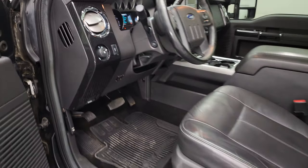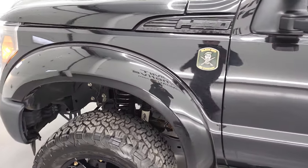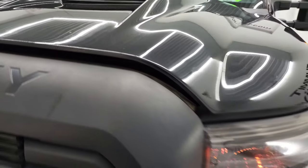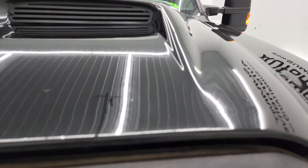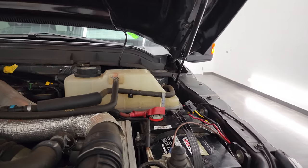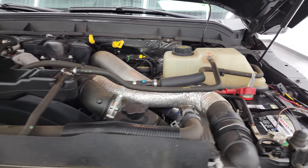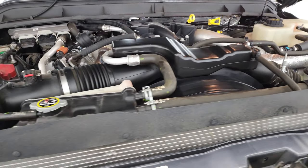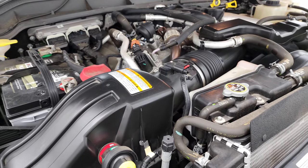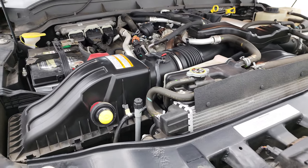I would personally like to thank you for checking out the video today. And hopefully from this HD video you've been able to verify just how clean this truck is all the way around, inside and out. Under the hood we have the 6.7-liter Power Stroke diesel engine. The engine bay is very clean and runs very smooth. Once again, this truck has been fully safetied and inspected by our service shop.